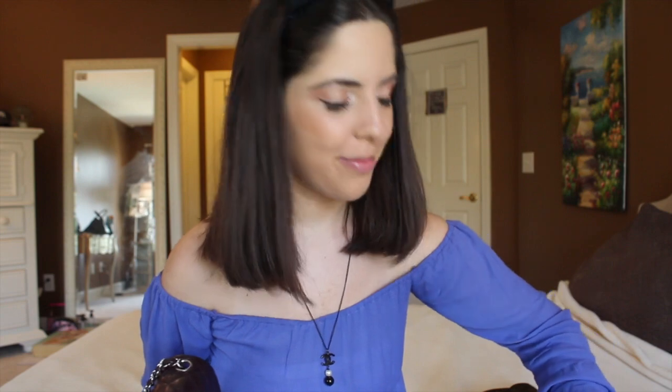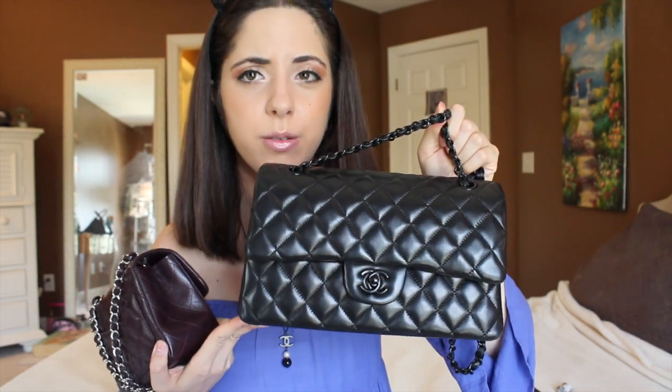It's small but much bigger than you'd think. I love the square mini way more than the rectangular. The rectangular is beautiful, but I feel like it looks too similar to the medium/large flaps and the jumbo. Here's my medium/large flap for comparison — the square mini has its own distinct shape. My friend described it as a little box and I think that's perfect.